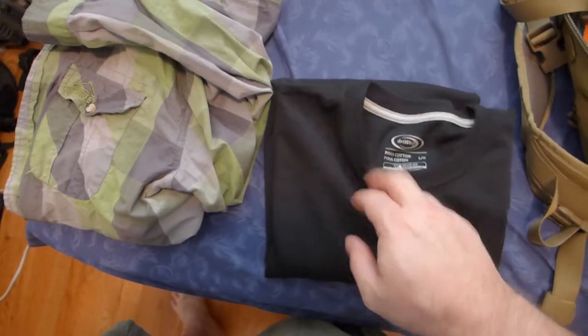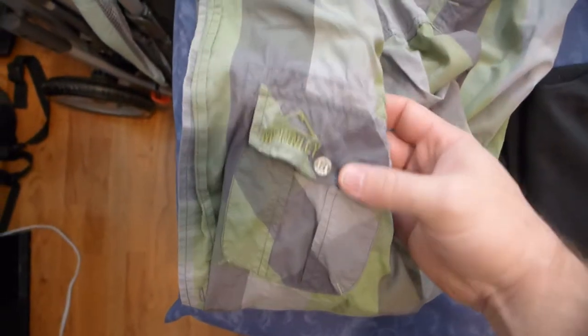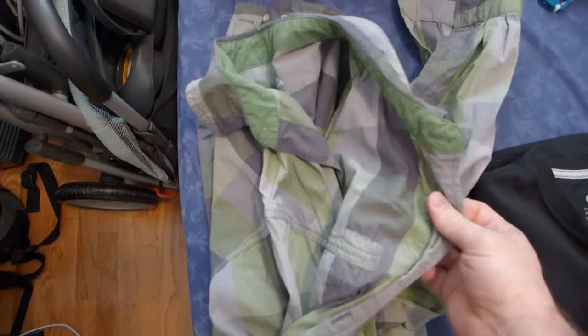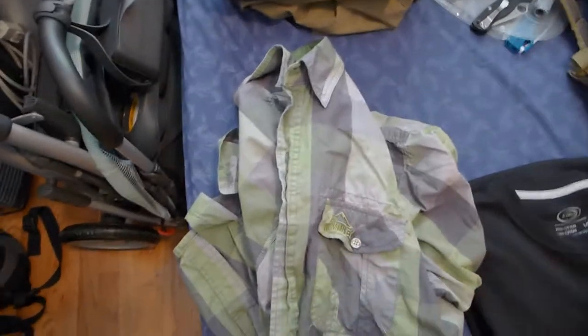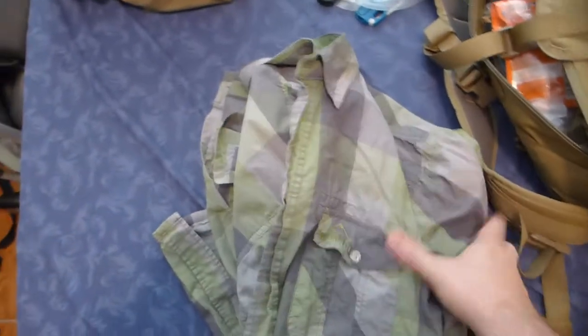It's supposed to be antimicrobial and all that good stuff, so I'm gonna try this one out — I haven't actually worn it before. On top of that I'm gonna be wearing my McKinley long sleeve. This one's pretty thin, I've had it for quite some time. You can roll up the sleeves or put them down when the bugs are out or the sun's out, collar up or down. It's great to have something like that around.